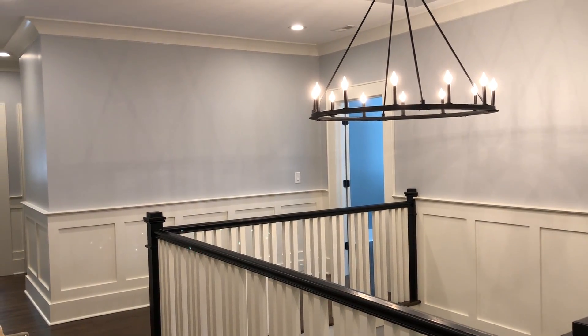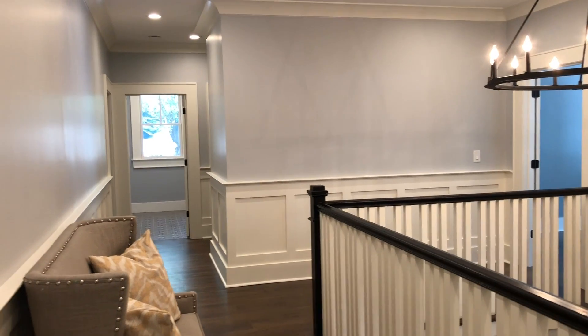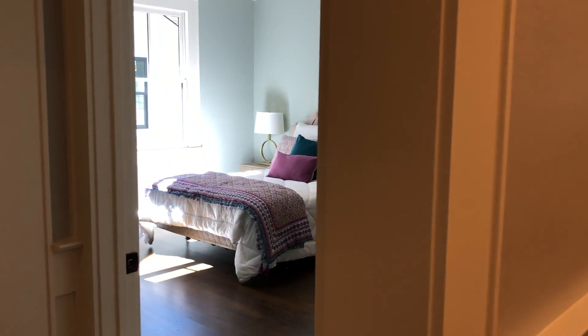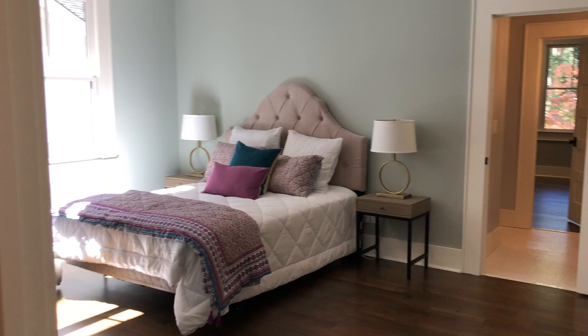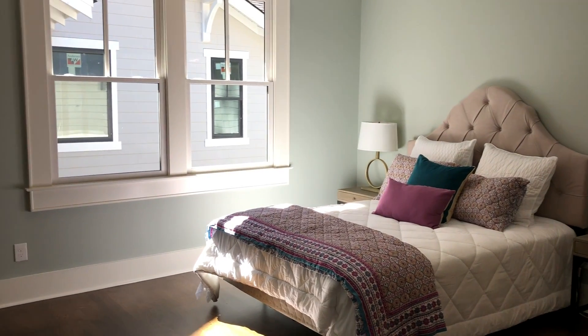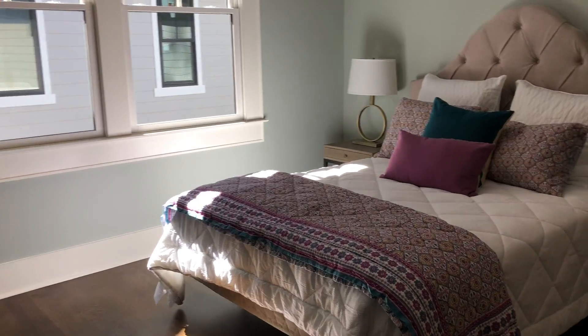Hey everybody, welcome back to the final part — part 4 of this walkthrough of a 6,000 square foot Craftsman new construction in Myers Park here in Charlotte. We're taking a look at the upstairs secondary bedrooms and baths. Not the most exciting part, but trust me, you want to stick around and watch because there are some good things to see.